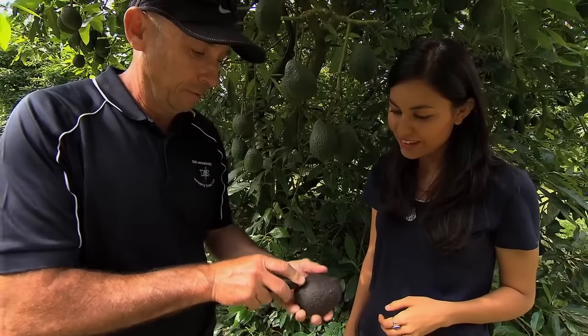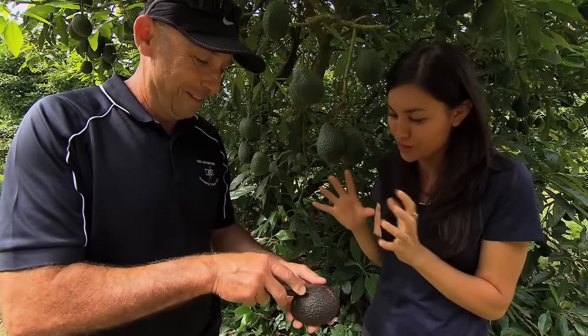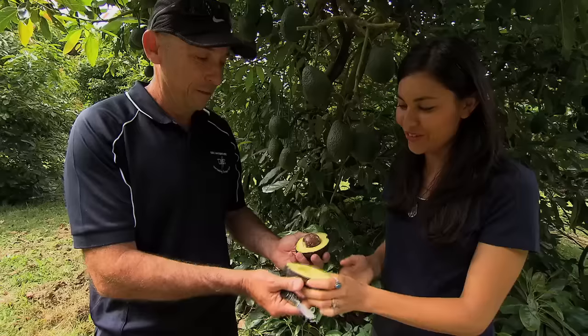Cut them in half. There's always a little moment of anticipation when you're thinking, oh, is it gonna be a perfect avocado inside? I know what you're talking about. Then just give it a little twist and look at that. Beautiful, that's perfect.